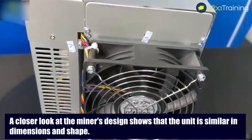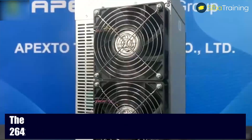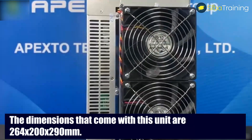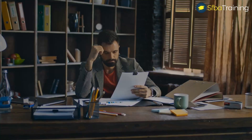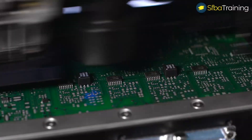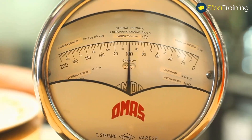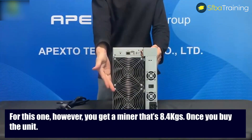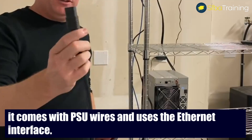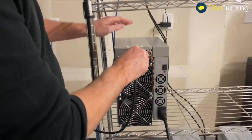A closer look at the miner's design shows the unit's dimensions are 264 by 200 by 290 millimeters. None of GoldShell's 2021 products include a weight estimate upfront; however, this unit weighs 8.4 kilograms. Once you buy it, the unit comes with a PSU, wires, and uses an Ethernet interface.